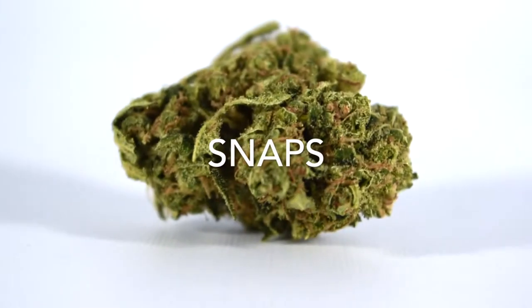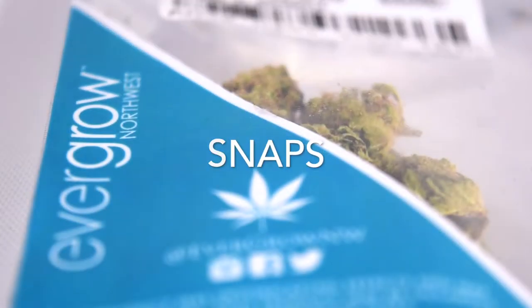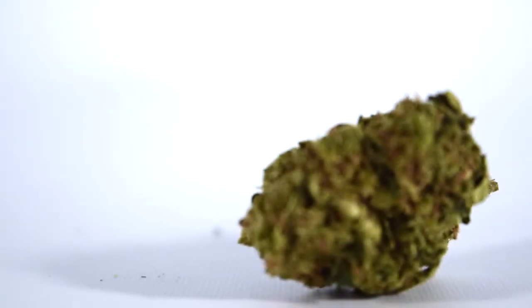I'm Aaron Kane from Cannabis21 and this is Snaps. In the bowl today we've got the famous Charlotte's Web, this time it's grown by Evergrow Northwest. You might recognize the name Charlotte's Web from the CNN documentary Weed, where Sanjay Gupta features the Stanley brothers who developed this particular strain for a young epileptic patient.